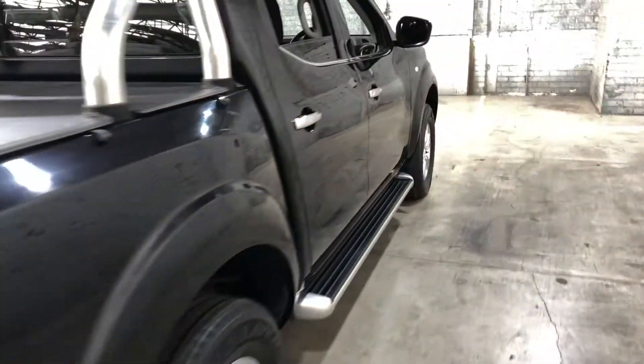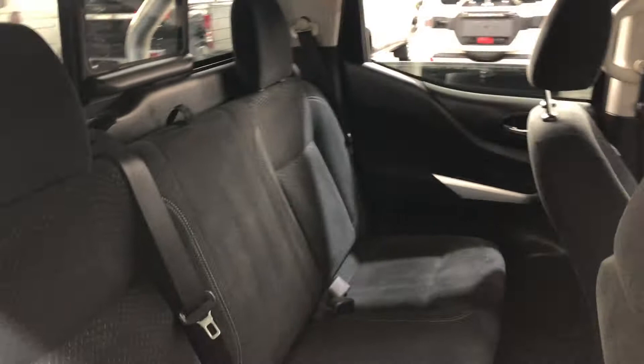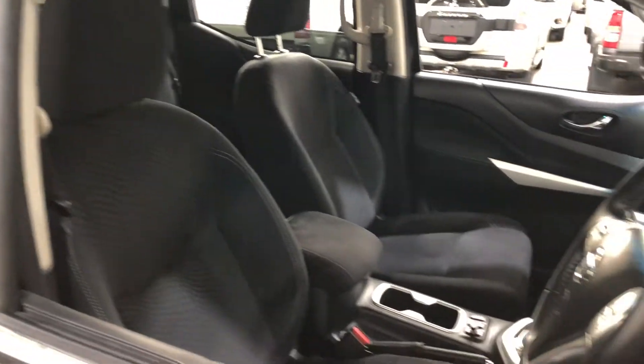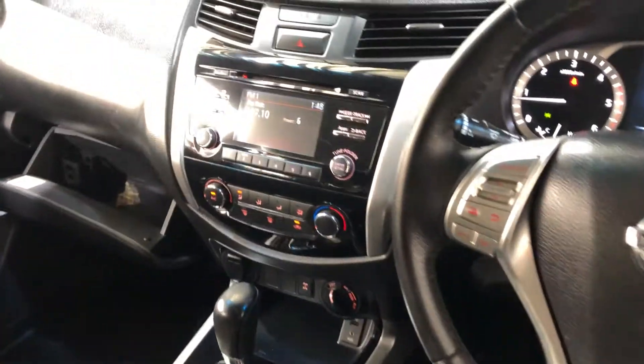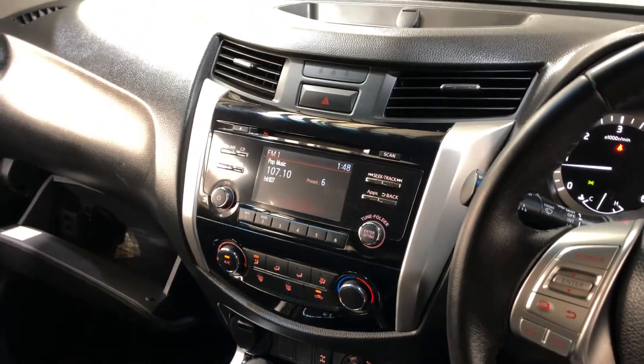Moving inside the car, it comes with a full cloth interior with plenty of back seat space for your passengers — same goes for the front. This car comes in automatic transmission. You've got your original head unit with Bluetooth connectivity and reverse camera. This car has travelled a low 49,000 kilometres, and it also comes with two sets of keys and a full set of books.